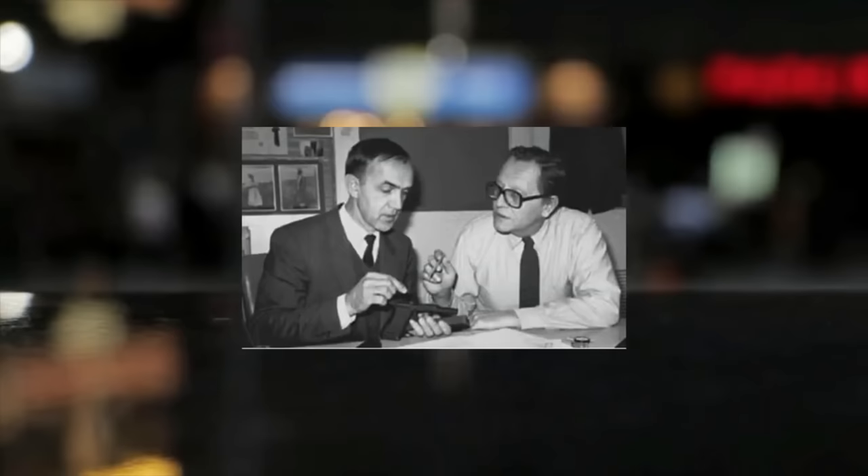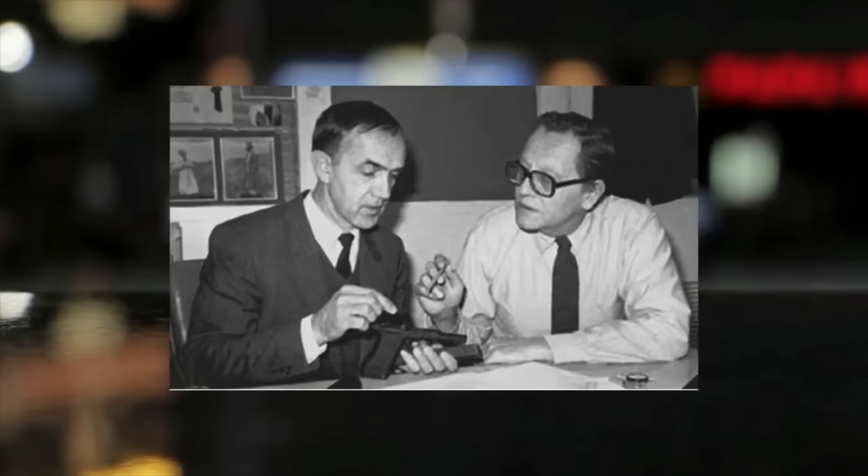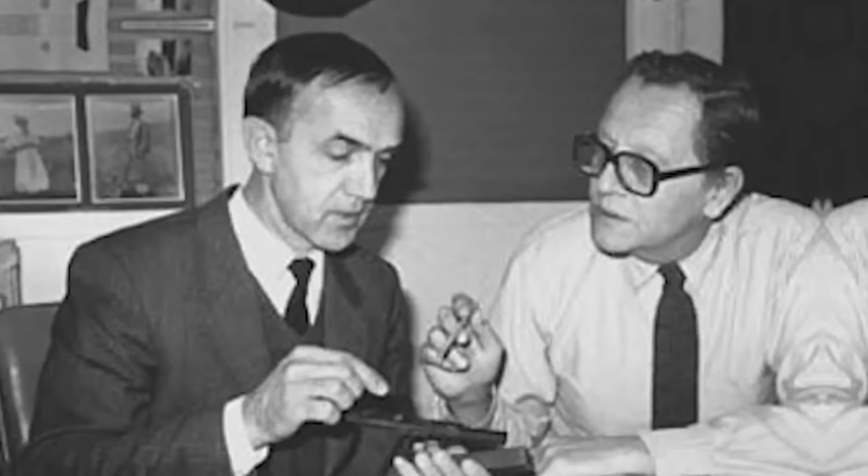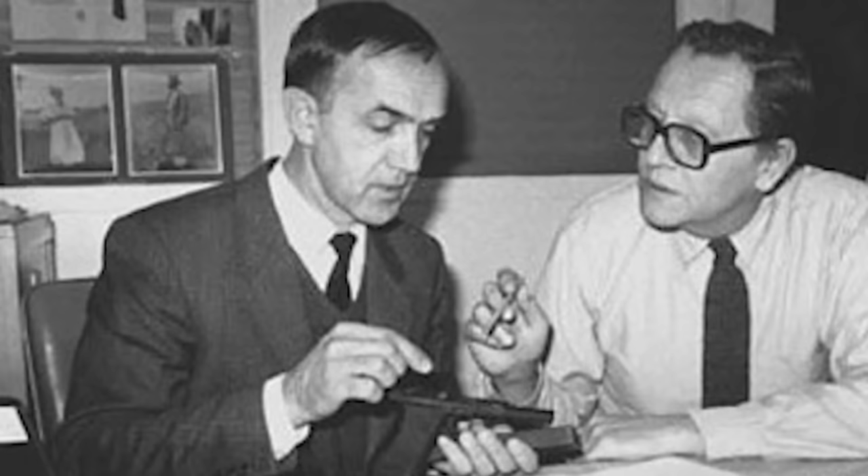At almost 92 years old, Gaston Glock is still going strong, having been born in 1929 and having lived through the Second World War. He founded his company 58 years ago and is currently the majority owner, though that may be subject to change due to his ongoing divorce battle with his wife of 53 years, which began in 2011. Despite the legal troubles, with a net worth of just over a billion dollars, Glock remains active in both charity and politics in his native Austria. However, his long life has not been without its close calls.